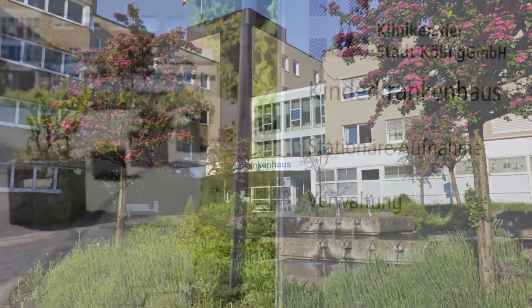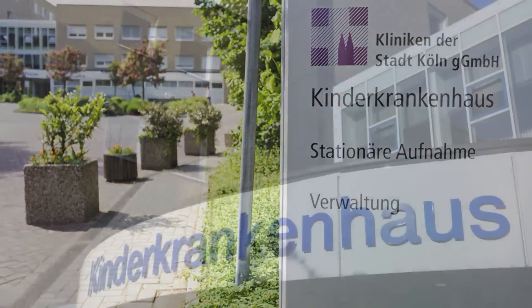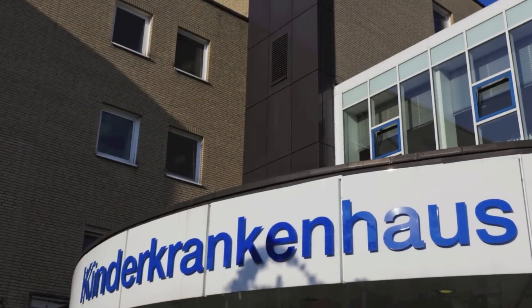The Cologne Children's Hospital is highly experienced in such cases. 6,500 anesthetic procedures are performed here each year. With its 292 beds, it is one of the largest hospitals of its kind in Germany.